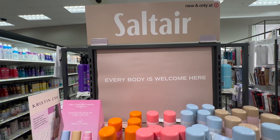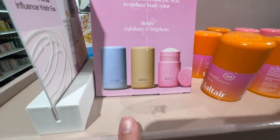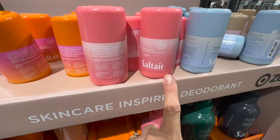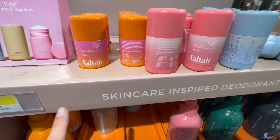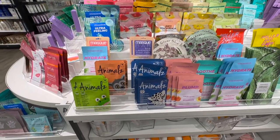Always on the market for new deodorant. This one is called Salt Air — first time I'm seeing it. They have different scents; I smelled the blue one and the pink one and they smell really, really nice. I might actually give it a try. Retail on these is $9.99, so not bad.